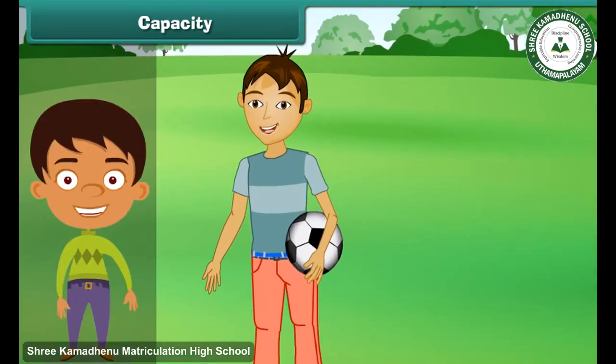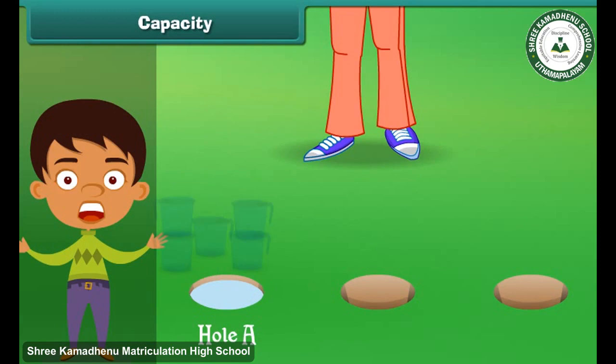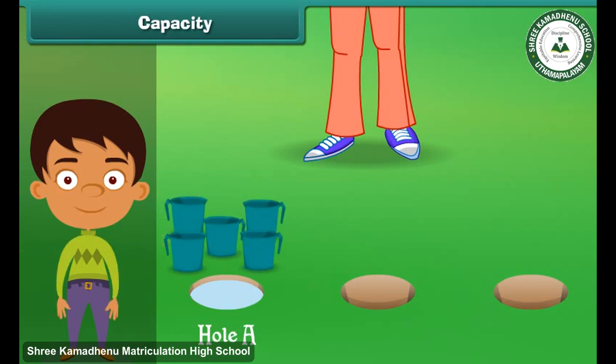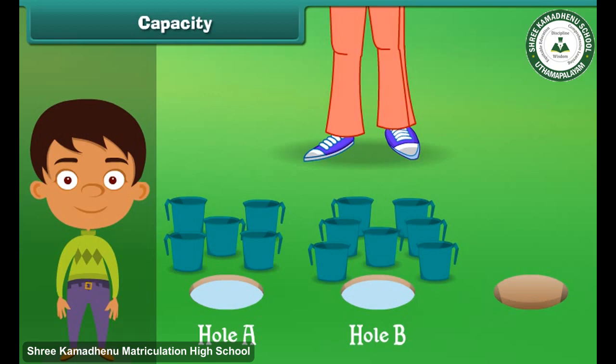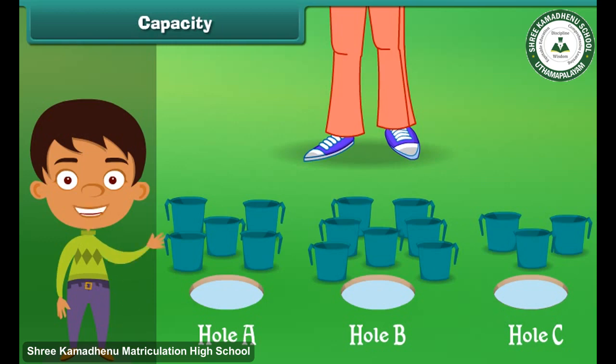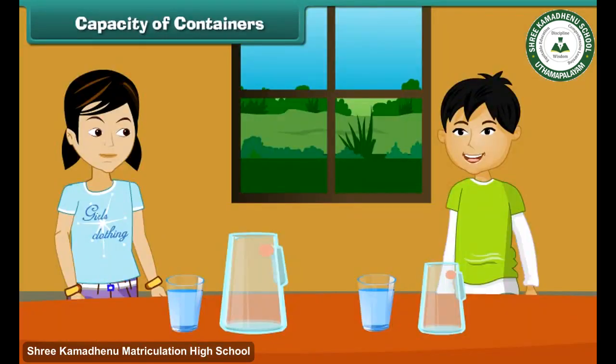Rama saw three holes in the playground and decided to fill them with water. Hole A gets filled with five mugs of water, hole B gets filled with seven mugs of water, and hole C gets filled with three mugs of water. Can you tell which is the biggest hole? Yes, hole B is the biggest hole.